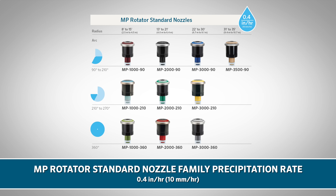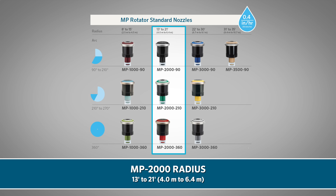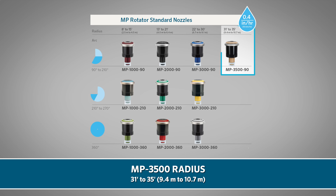The MP Rotator standard nozzle family offers a precipitation rate of approximately 0.4 inch (10 mm) per hour, with four different radius ranges. The MP 1000 covers 8 to 15 feet (2.5 to 4.5 meters). The MP 2000 covers 13 to 21 feet (4 to 6.4 meters). The MP 3000 covers 22 to 30 feet (6.7 to 9.1 meters). And the MP 3500 covers 31 to 35 feet (9.4 to 10.7 meters).